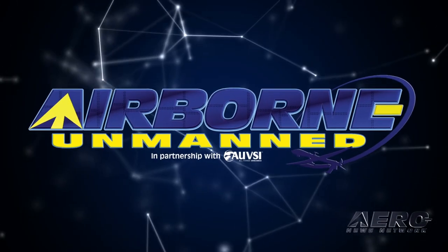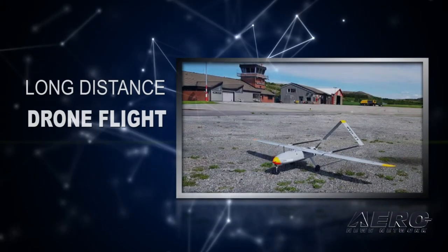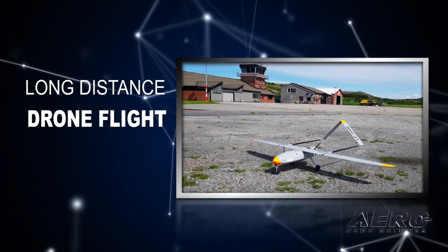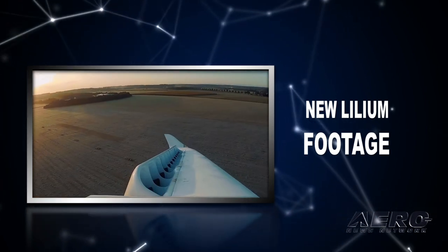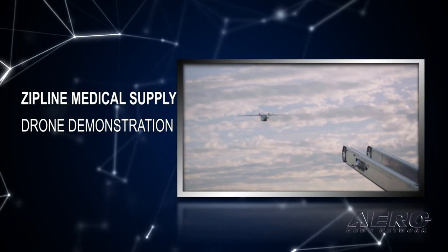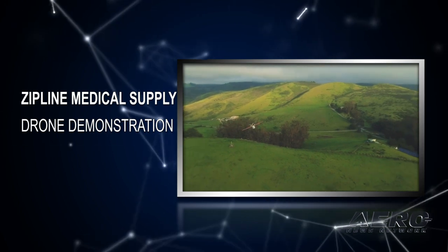Coming up on today's episode of Airborne Unmanned: a drone makes a long-distance flight through civilian airspace, Lilium releases new drone footage of their air taxi, and Zipline demonstrates their medical supply drones with the U.S. military.